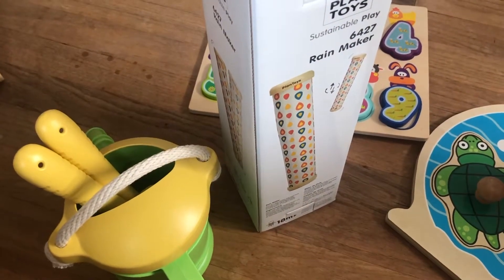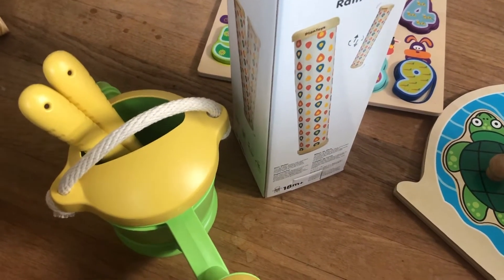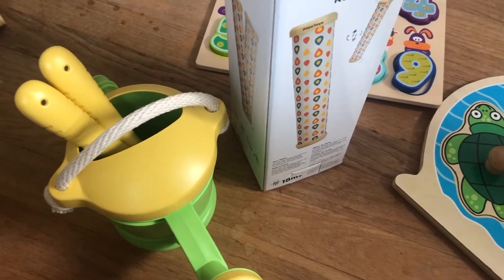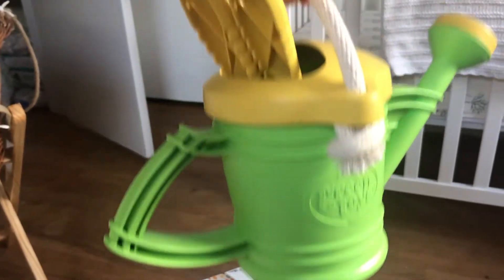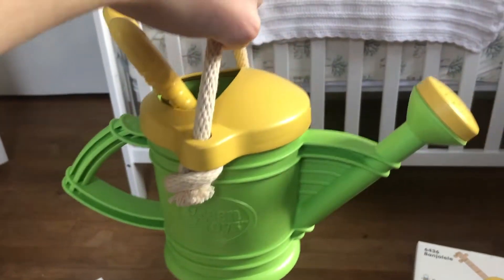Here are some things that we got off the registry. We used BabyList as our registry so that you could put on items from many different stores. We mostly did stuff from Etsy, the Package Free Shop, and some organic cotton clothing stores. Here we have this watering can — it's made by Green Toys and it's all recycled plastic, so we thought that was really fun. This is from Plan Toys Sustainable Play — we've got this adorable rain maker still in its box. They'll have to be a little bit older for these, and by the same company, this Banjo Laylee.